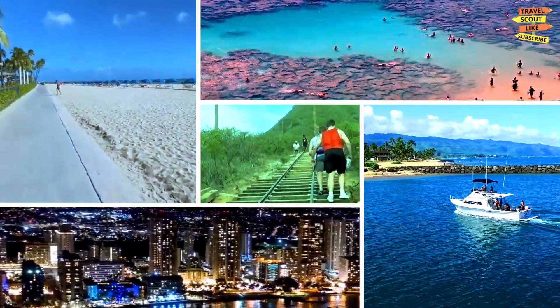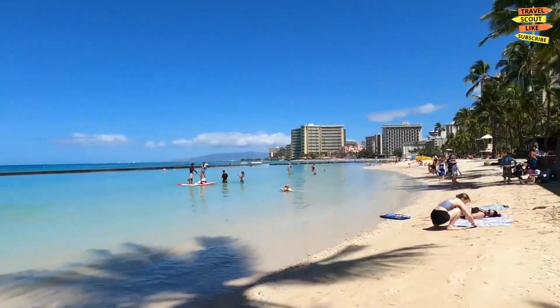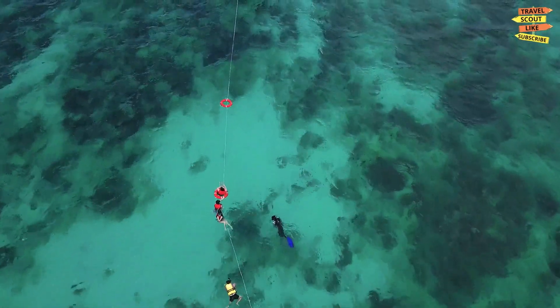And that's a wrap on our top things to do in Oahu. We hope you've enjoyed this video and that it's inspired you to visit this beautiful island. Don't forget to subscribe to Travel Scout for more travel tips and adventures. Until next time, mahalo.